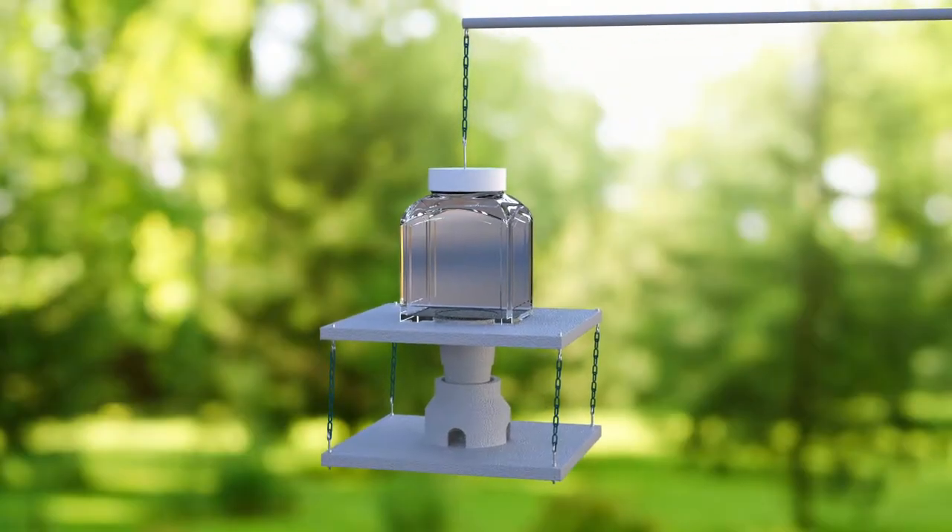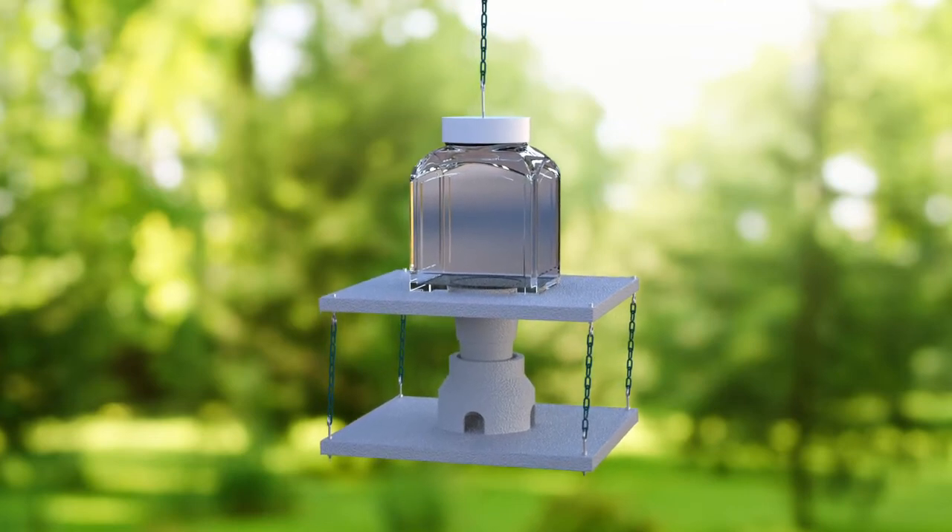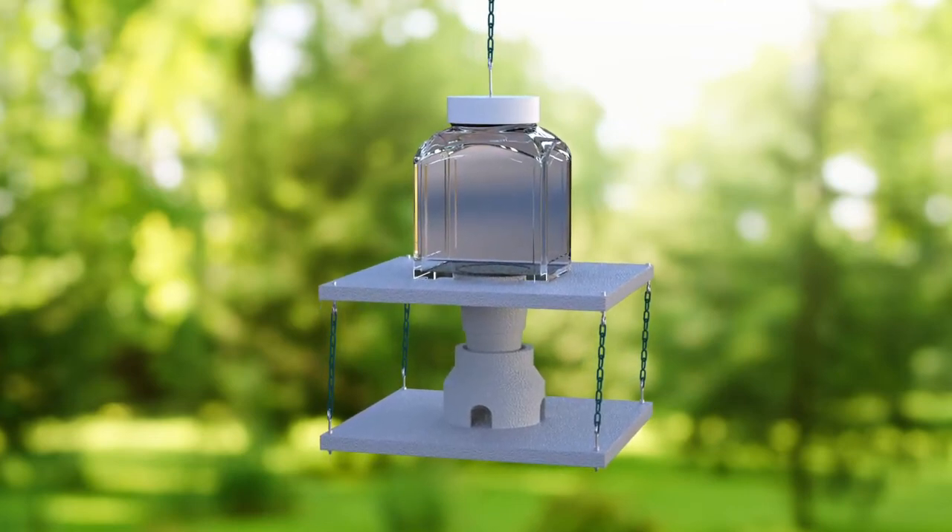But now, you can keep your feeder going all year round. Introducing the Weatherproof Bird Feeder, created by inventor John C. Brown.